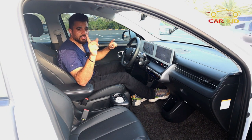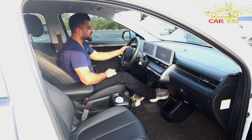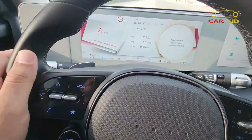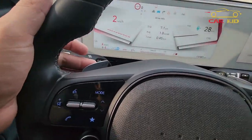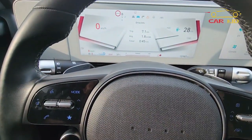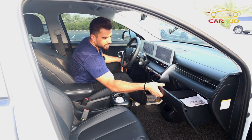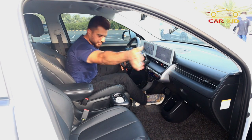One more interesting option: these are not gear shifting paddles — press them and it shows the i-Pedal, which is a one-pedal drive option. When you press the accelerator it drives; release it and it brakes automatically. So this is not the shifting paddles but rather a regenerative braking control.